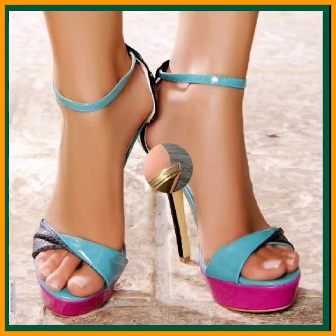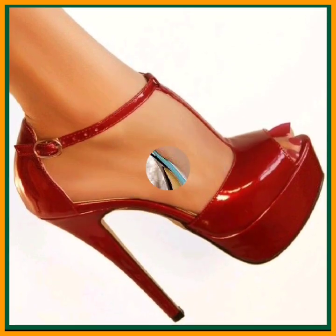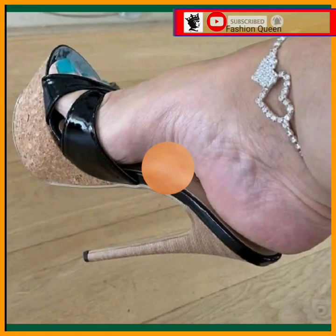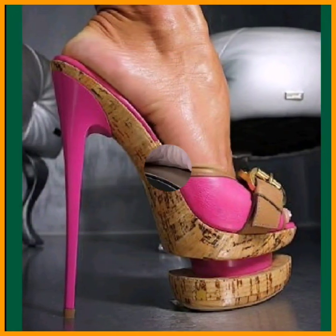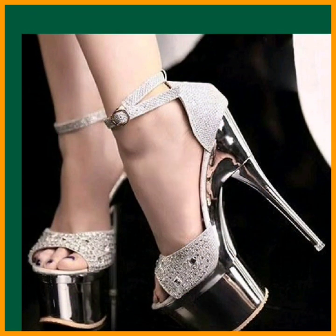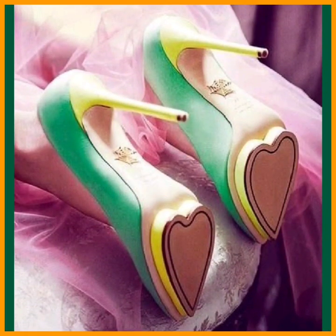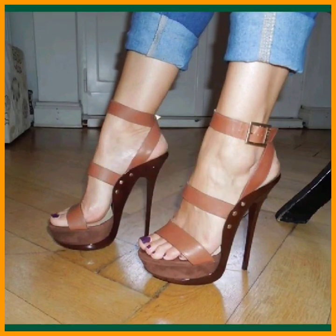Hey guys, assalamu alaikum, how are you? I hope you will be fine. I'm here with my new video. In this video we'll see some different lengths of pencil heels — some very beautiful designs, different color combinations, and really nice designs for you. Watch this video till the end for such beautiful and really different designs of footwear.